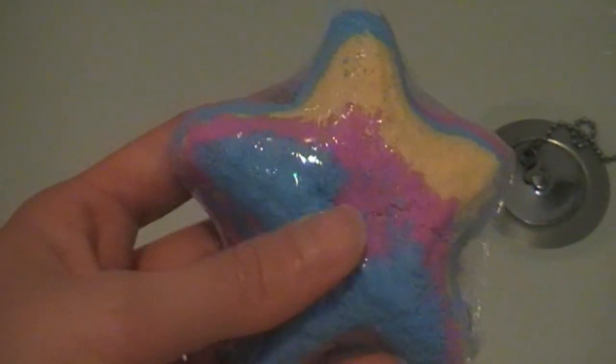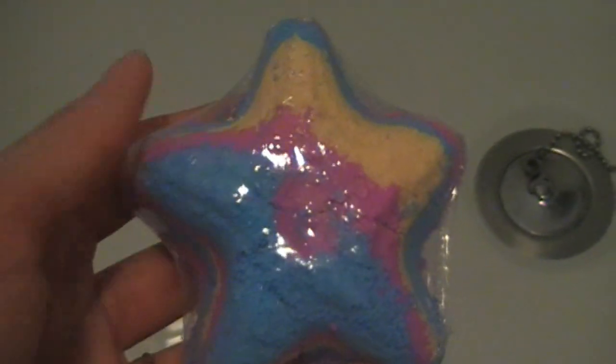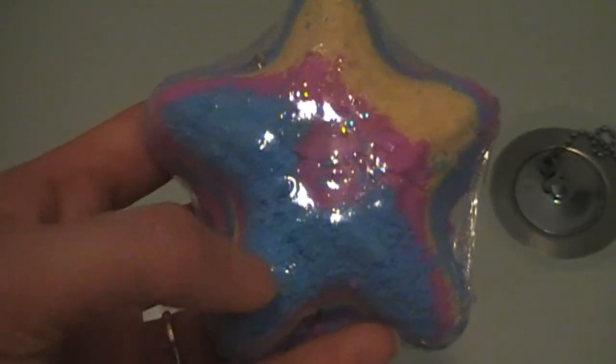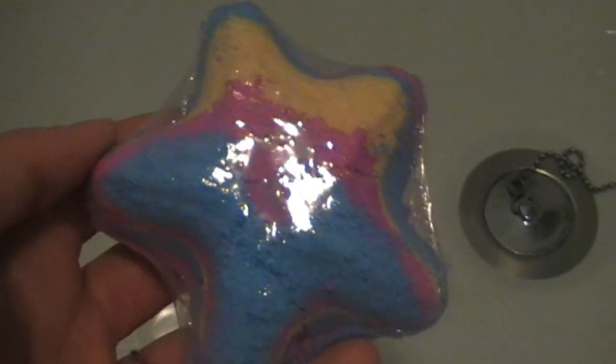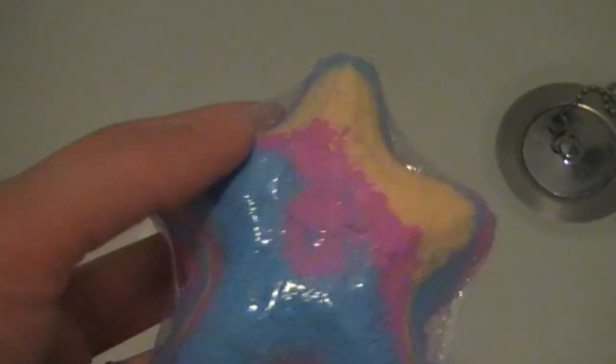The bath bomb has finally arrived today and I am super excited. It's literally just as colorful as what I saw in the picture — you've got blue, purple, and yellow. I'm really sorry the lighting isn't the greatest; I'm filming this from my bathroom. I'm really, really excited to try this. It's a little bit crumbly. What I'm going to do is unravel this, pop it in the paper bag it came with, and then drop it in the bath to see if it's literally like those Instagram bath bombs.